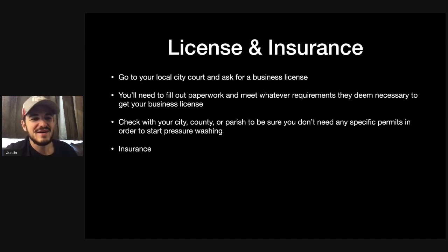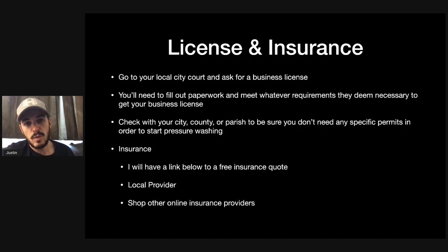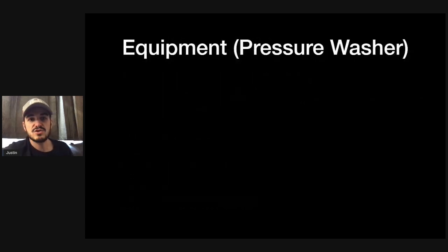Ignorance is not an excuse of the law. For insurance, I'll have a link in the comment section and description to a free insurance quote — it only takes 10 minutes. You could also go with a local provider, which takes a bit more time but might be cheaper, or shop other online insurance providers to find the best quote for you.